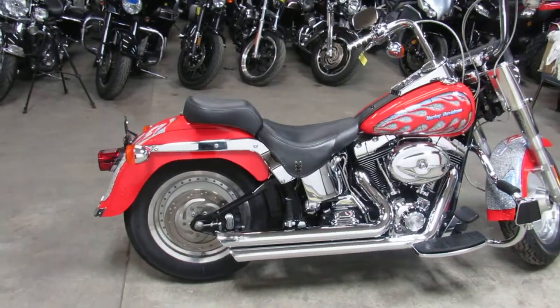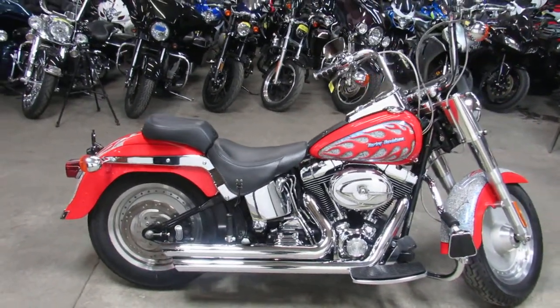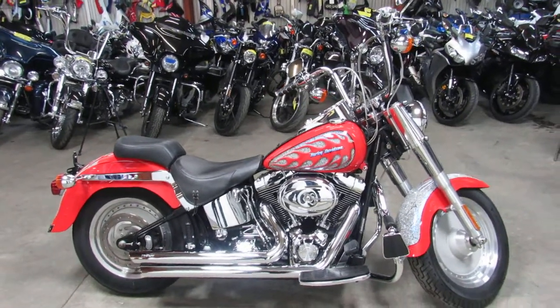Check with your wife before you call us. Don't call, look at the bike, blah, blah, blah, and then say, oh, my wife won't let me have it. We don't want to hear it.